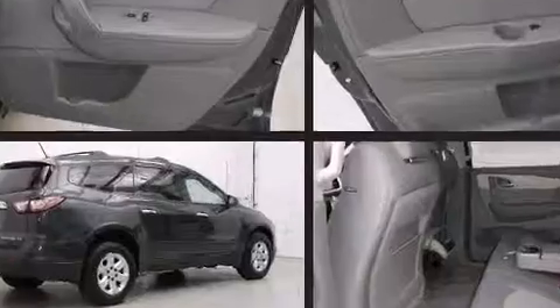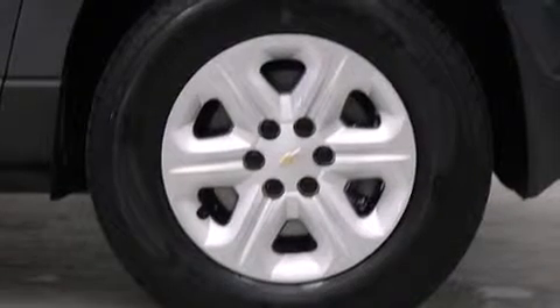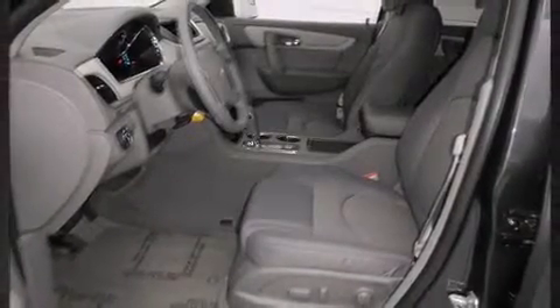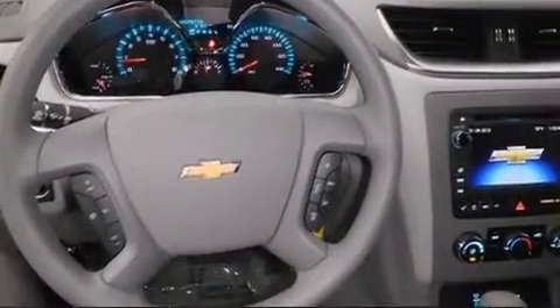Remote keyless entry and third row seats expand the maximum passenger capacity to eight. Premium sound with six speakers provides you and your passengers a sensational audio experience.